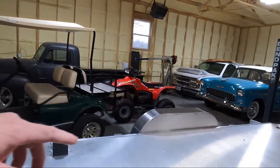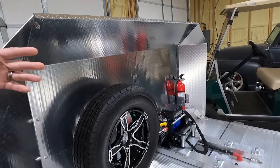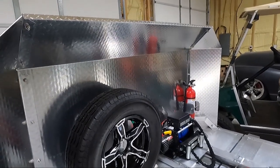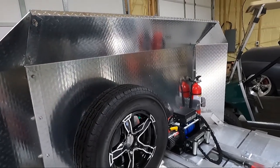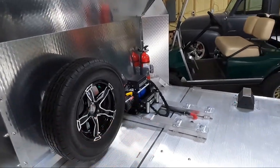It's also got a rock shield on the front, which is something I always wanted on the other trailer. I noticed when I towed the 55 home, there were bugs all over the front of it. While this won't keep all the bugs off, it'll sure cut down on a lot of bugs and scratches from the tow vehicle flipping up a rock. Just something I've always wanted to protect the front of the vehicle.